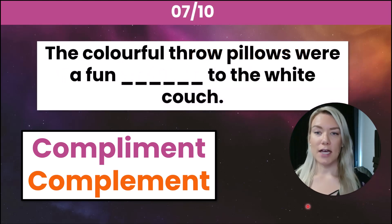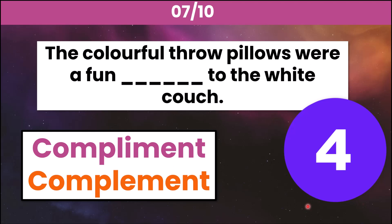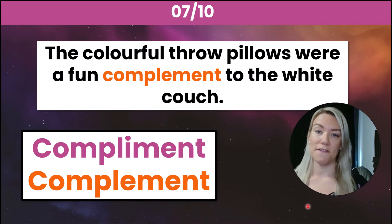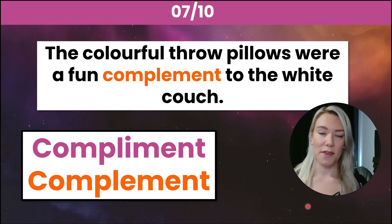Number seven: the colorful throw pillows were a fun _____ to the white couch. The correct answer is complement with an E — the colorful throw pillows were a fun complement to the white couch, meaning that the pillows go well with the couch.